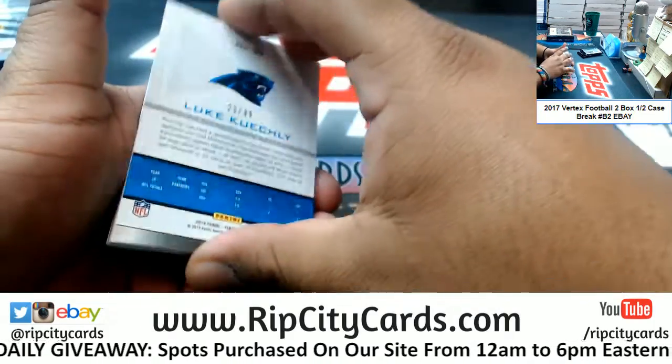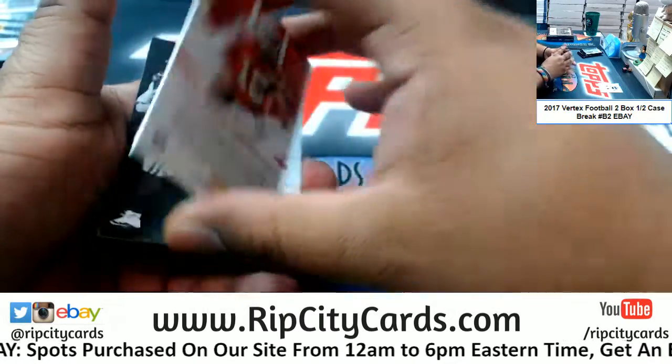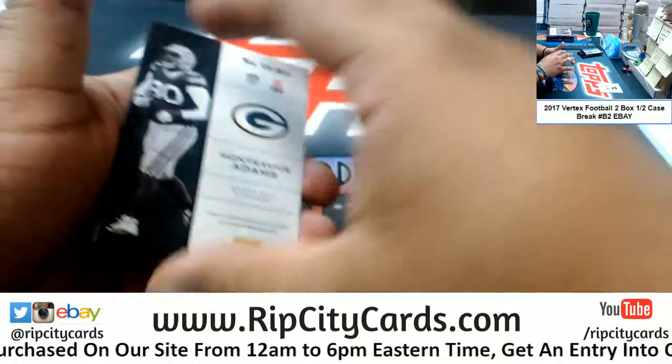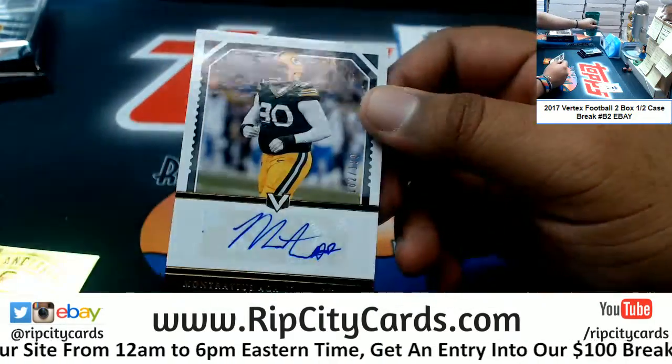Alright, got a Kuechly to 99 — Panthers — and a Mahomes insert for the Chiefs, and an autograph here for Montrevious Adams of the Packers, numbered to 199.